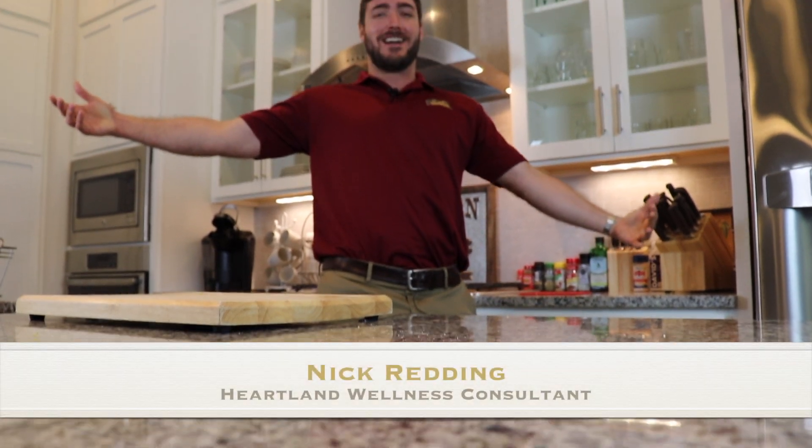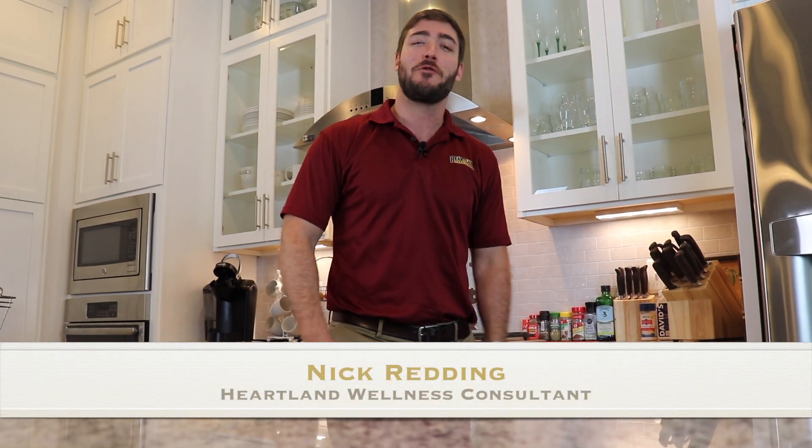Hey, what's up guys? I just got back and I'm gonna start cooking up some food to show you how quick and easy it is with Heartland. Follow along — we're gonna pop down to the freezer, grab the food we want, get it thawed out and cooked up. I'm gonna show you guys how Heartland can save you a boatload of time. All right, let's go get it.